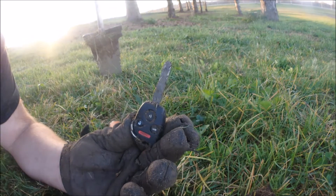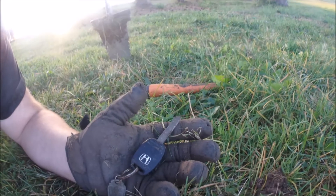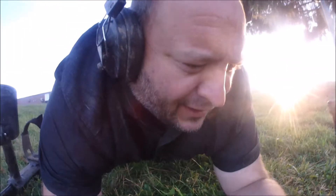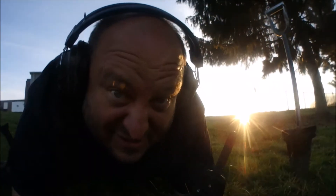I bet somebody's not happy about this because this is not that old. It looks very similar to my wife's Honda key - our previous Honda. So we're looking probably 2006, 2007, up around there, maybe a little later. Those were expensive keys - I think it was over $400 when we were quoted to get a new one because I actually broke mine. I find a lot of keys but that's probably the newest one I've ever found.